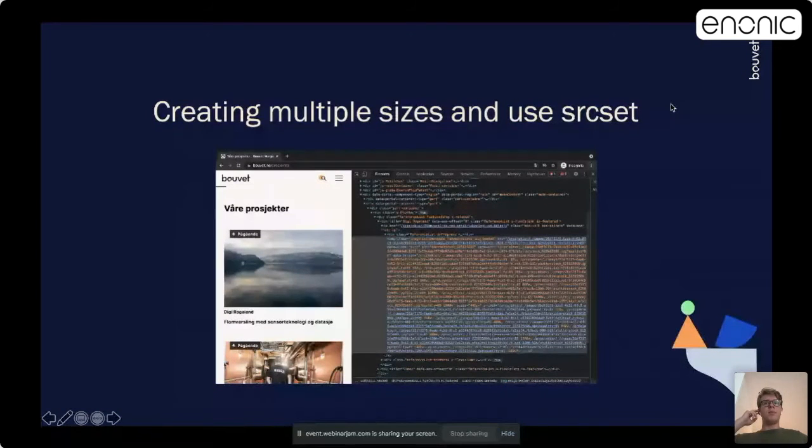With the same image service, we generate images for various screen sizes and use them in the HTML source set attribute. Source set is an attribute to specify different image sizes for different screen sizes. As you can see here in the image, we have a source set attribute where we list all of our image sizes. If you can serve a 160-pixel-wide image on a smaller device, that is of course much faster to load than serving a bigger image.